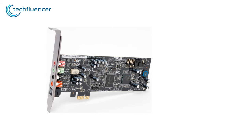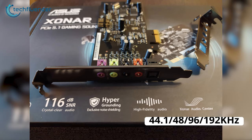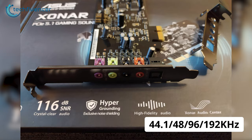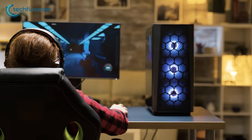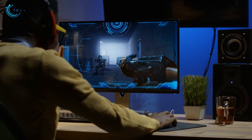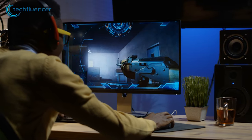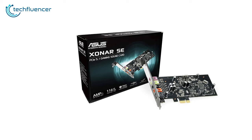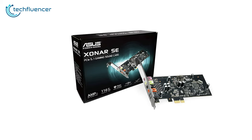There are different driver options available with this card including 44.1, 48, 96 and 192 kHz, so you will be able to pick the one most suitable for your streaming needs. If you are a gamer who is enthusiastic about in-game audio and is looking for an affordable internal sound card, then you should go for the ASUS Sonar SE.